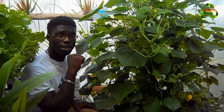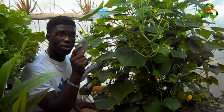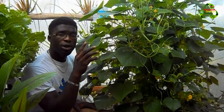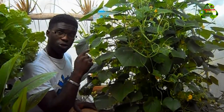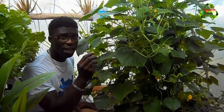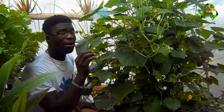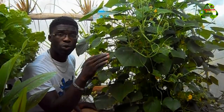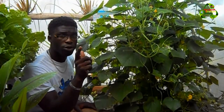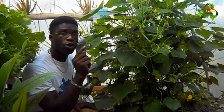The only downside to growing cucumbers in the greenhouse is pollination. Because there are no birds or bees in the greenhouse, I have to personally take the male flower, remove the petal, and insert it into the female flower. The frustrating thing is I have to ensure I am here every day. Sometimes I come home late at night and by then the female flower has already closed, missing the pollination window. So if you're planning to grow cucumbers in your greenhouse, try to ensure someone is always available to pollinate the female flowers with the male flowers.